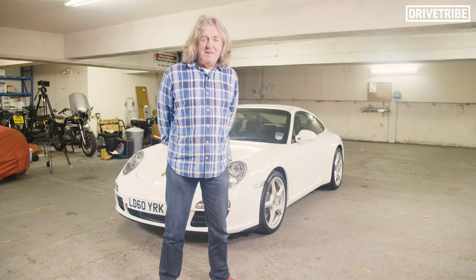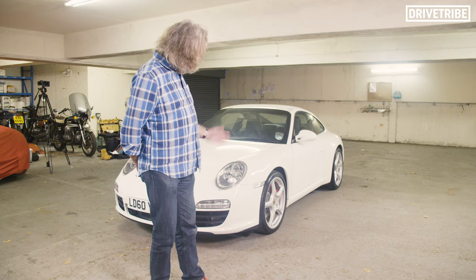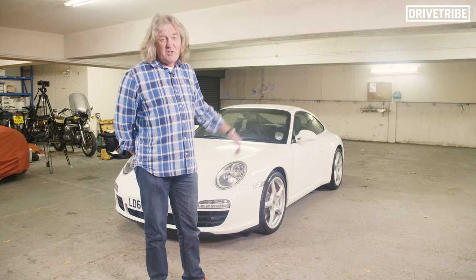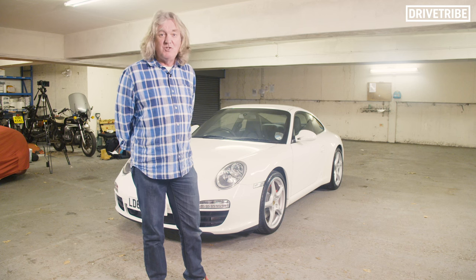Hey fam, it's Unpimp My Ride and in this edition we have my own 2010 911. It's a 997 Gen 2 C2S and as you would imagine, it's exactly as it should be.